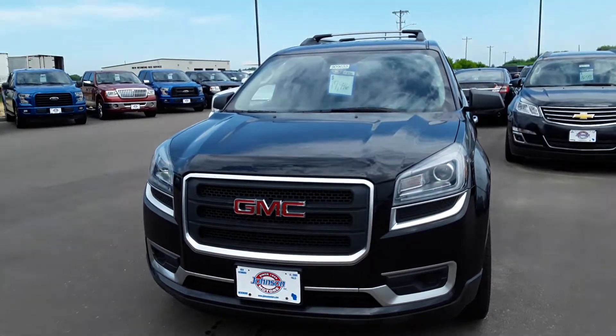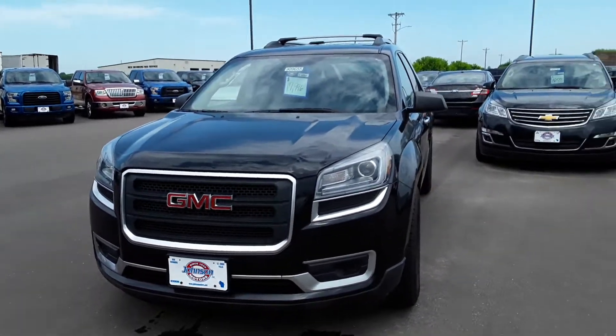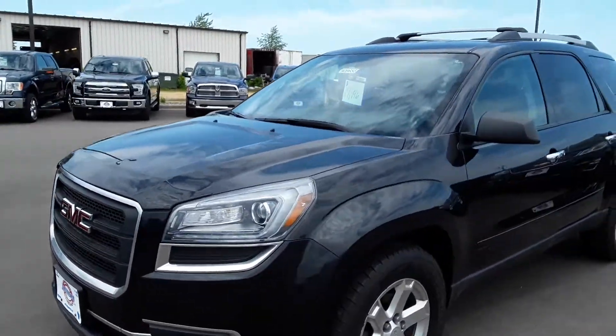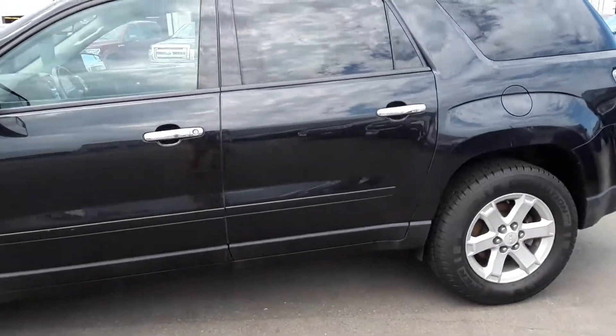Hi Gina, this is Tamika with Johnson Ford in New Richmond. Today we are going to take a look at the 2014 Acadia with just over 53,000 miles, stock number 909-655, sale price $17,996.